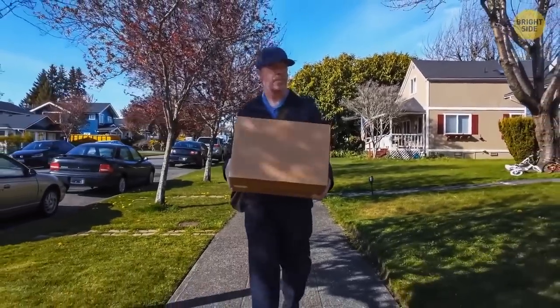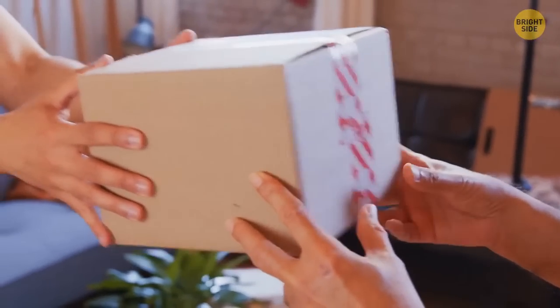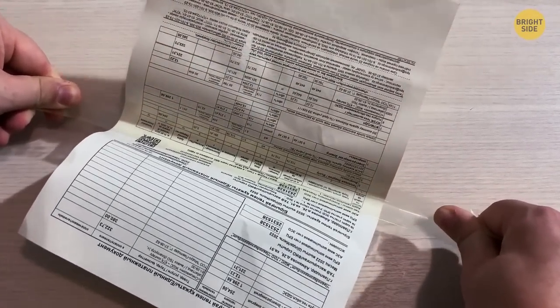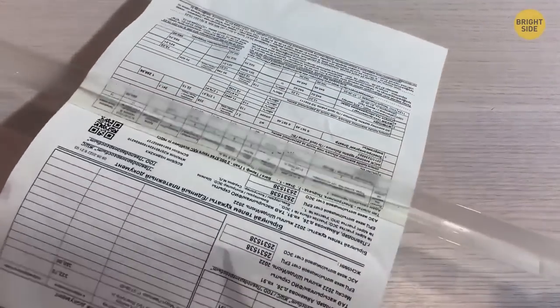You've received a package and the receipt is taped on. You've managed to detach it from the box, but how do you separate the tape without ripping the paper? Hold both ends of the tape apart, and by pulling it slowly, the tape stretches and separates itself from the paper without tearing it.